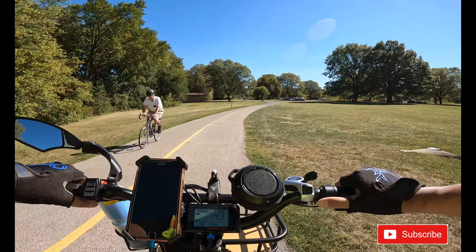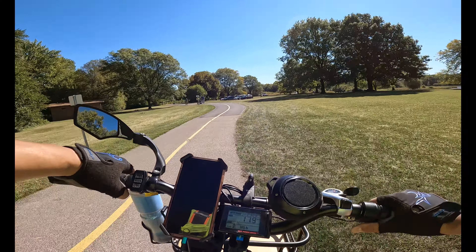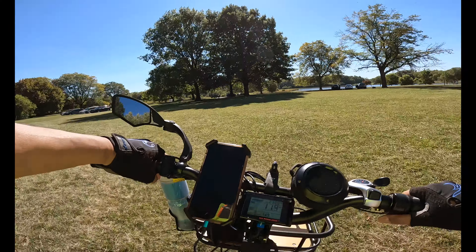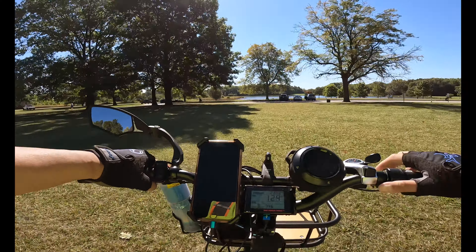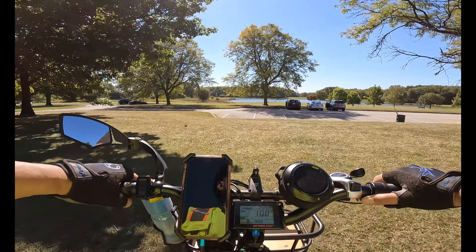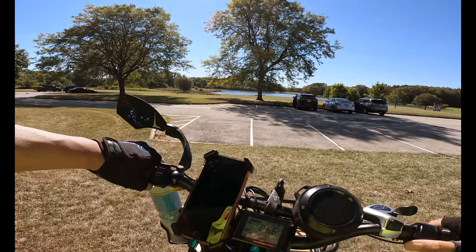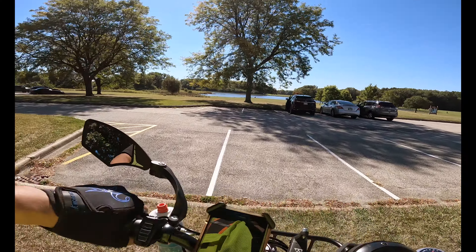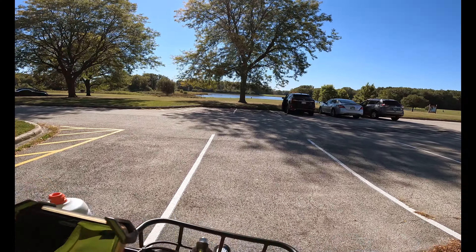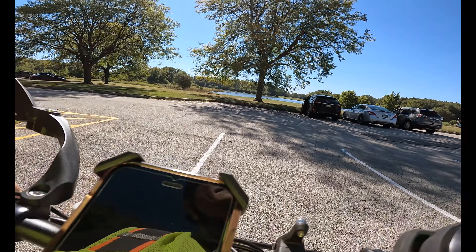Now I see some water off to my right, so I'm gonna go check it out and see how we can do this here. I'm gonna cheat a little bit and go up on the grass — I can see there's a whole bunch of water in front of me. I'm gonna have to get off here because I can't jump a curb.